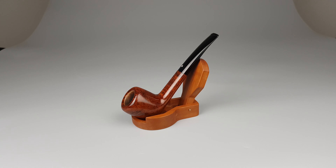Gentle curves, timeless design — really such a beautiful and simple pipe. This would be a type of pipe that I consider on top of the pyramid when it comes to factory pipes.